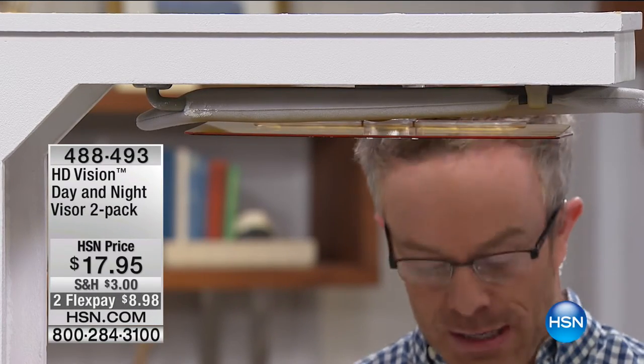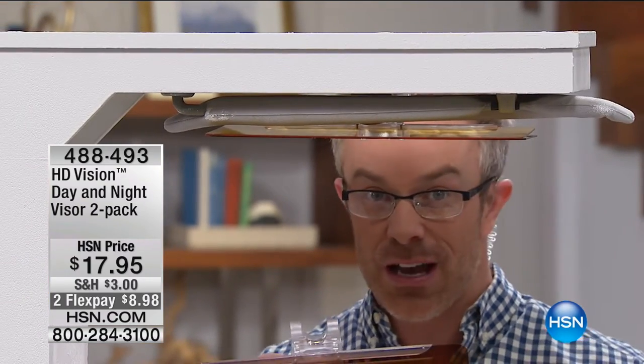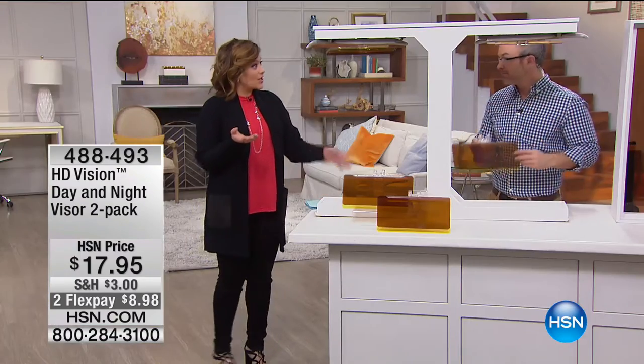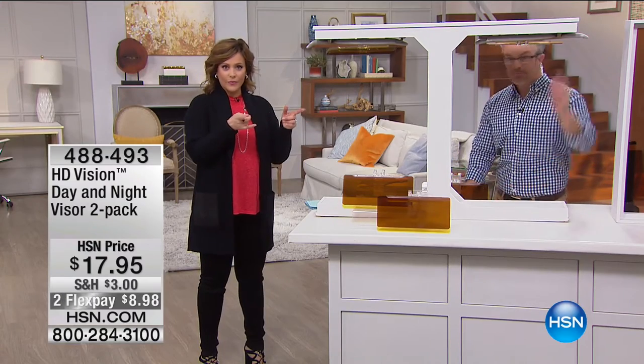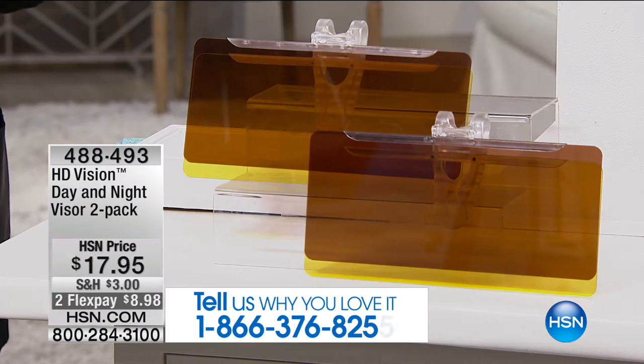What a great deal — one for his car, your car, everyone. I've seen it on the infomercial, and it's one for $14.95. Today at HSN, because of our amazing partnerships, it's two for $17.95. So for $3 more, you're getting another one today. Item number 488-493.